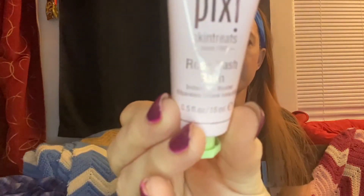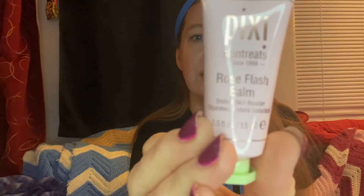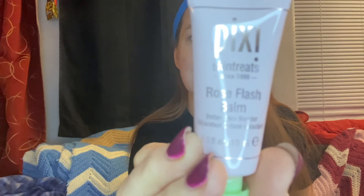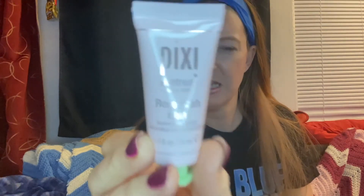Okay, and we have Pixie Skin Treats Rose Flash Balm. It's a hydrating radiance-boosting balm that wakes up lackluster, fatigued skin, and it's for all skin types — use AM or PM.